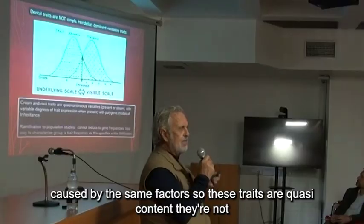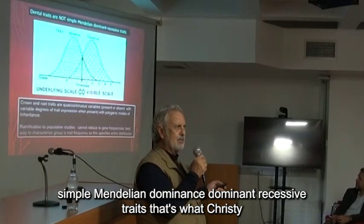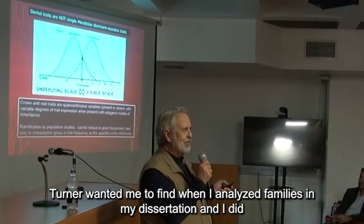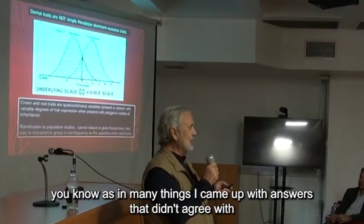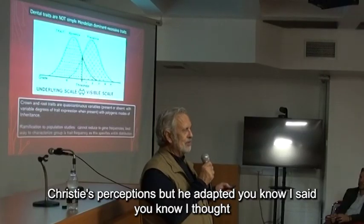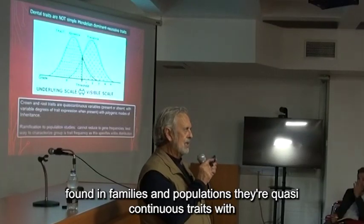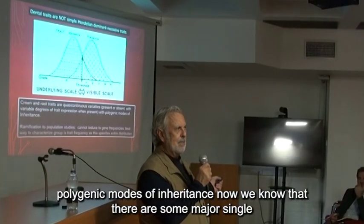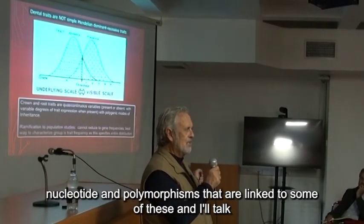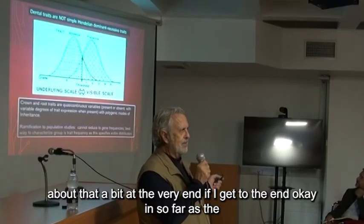These traits are quasi-continuous — they're not simple Mendelian dominant/recessive traits. That's what Christy Turner wanted me to find when I analyzed families in my dissertation. I came up with answers that didn't agree with Christy's perceptions. I found that in families and populations there are quasi-continuous traits with polygenic modes of inheritance. Now we know that there are some major single nucleotide polymorphisms that are linked to some of these, and I'll talk about that at the very end.